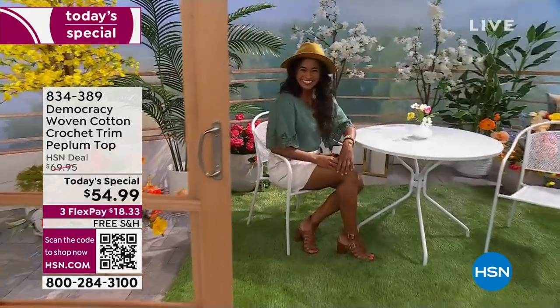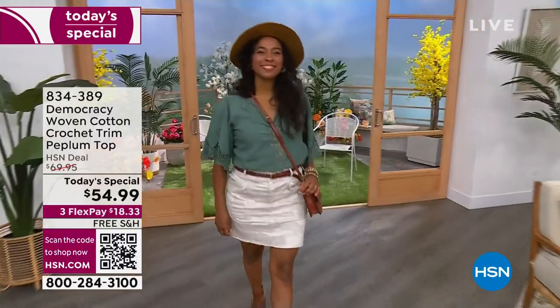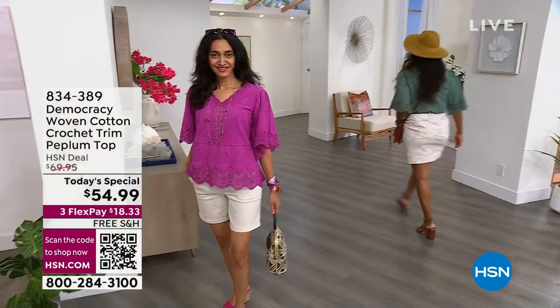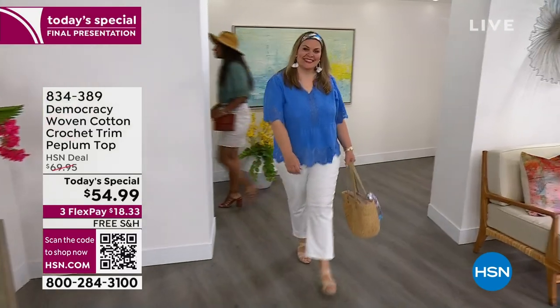This is our last look at our best buy of the day from Democracy. This is a top that we love and adore — it's the woven cotton crochet trim peplum top. We have a lot to talk about, but this is your final look for the entire day. It's only two o'clock here on the East Coast, and we do have Karen joining us.